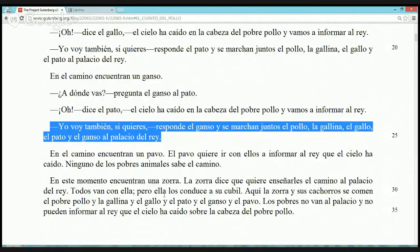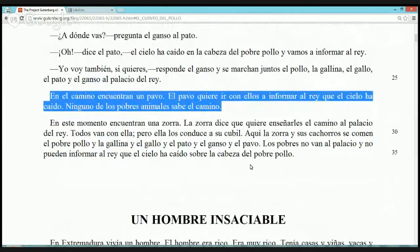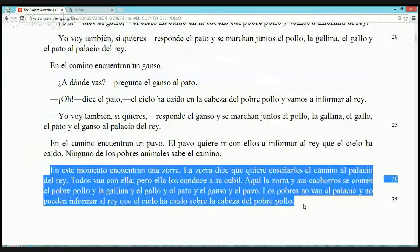Oh, perdón — el ganso no hace 'buuuu', el ganso hace 'honk honk'. Wrong sound for the animal! En el camino encuentran un pavo. El pavo quiere ir con ellos a informar al rey que el cielo ha caído. Ninguno de los pobres animales sabe el camino. En ese momento encuentran una zorra. La zorra dice que quiere enseñarles el camino al palacio del rey. Todos van con ella, pero ella los conduce a su cubil. Aquí la zorra y sus cachorros se comen el pobre pollo, la gallina, el gallo, el pato, el ganso y el pavo. Los pobres no van al palacio y no pueden informar al rey que el cielo ha caído sobre la cabeza del pobre pollo.